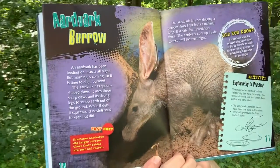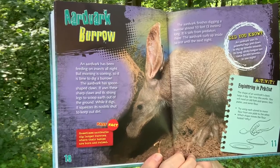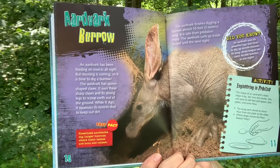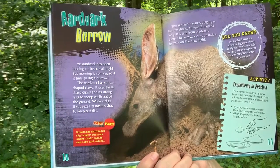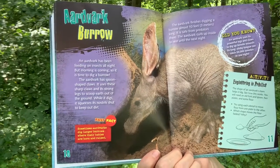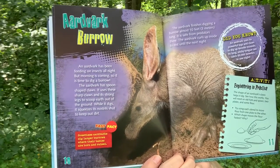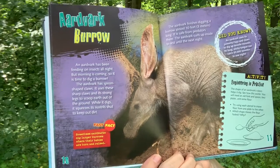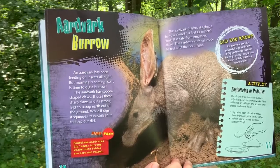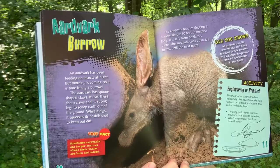Aardvark Burrow. An aardvark has been feeding on insects all night. But morning is coming, so it's time to dig a burrow. The aardvark has spoon-shaped claws. It uses these sharp claws and its strong legs to scoop earth out of the ground. While it digs, it squeezes its nostrils shut to keep out dirt. The aardvark finishes digging a burrow almost 10 feet long. It is safe from predators there. The aardvark curls up inside to rest until the next night.